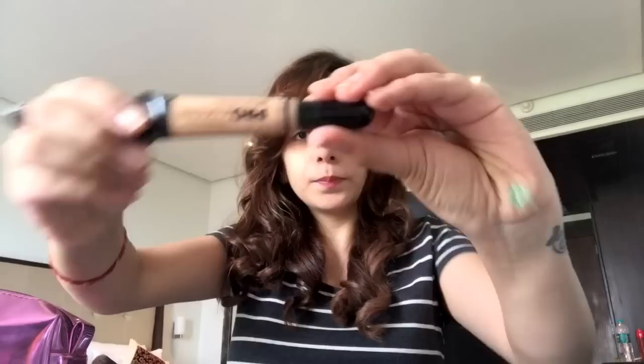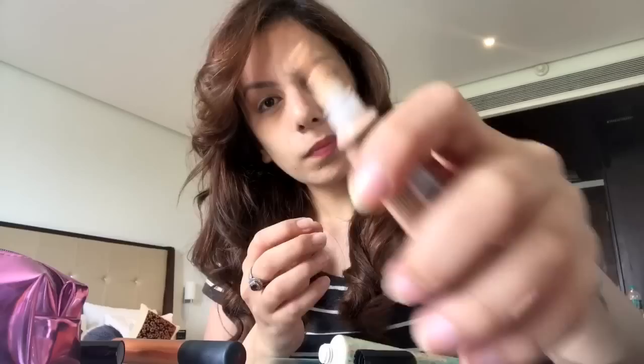I then go in with my LA Girl HD Pro Concealer in the shade Creamy Beige — this is my absolute favorite concealer. The consistency, texture, and the way it blends into your skin is amazing. I go in with this concealer on my under-eye primarily, as that's where you need the most concealing. I don't have a dark circle issue, which is why I don't use a red color corrector. Then I go in with the same concealer on top of all the spots where I had the green corrector, so my skin doesn't look green.